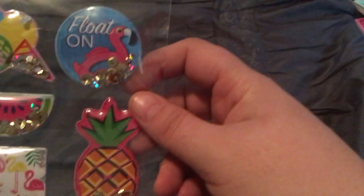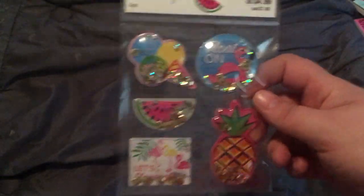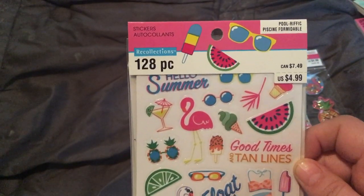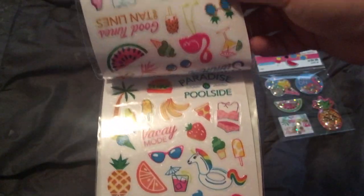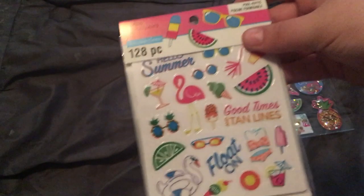Last but not least in stickers are others from the Poolrific brand — shaker stickers! All of the Poolrific stickers were 50% off with an extra 15% off. These shaker stickers are adorable and I had to have them. And then of course this little booklet — $4.99 for 128 pieces. I'll show you the other pages; they're all basically the same.